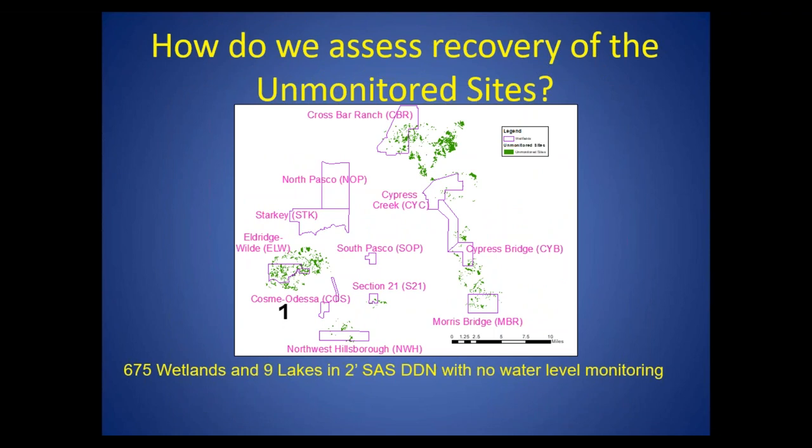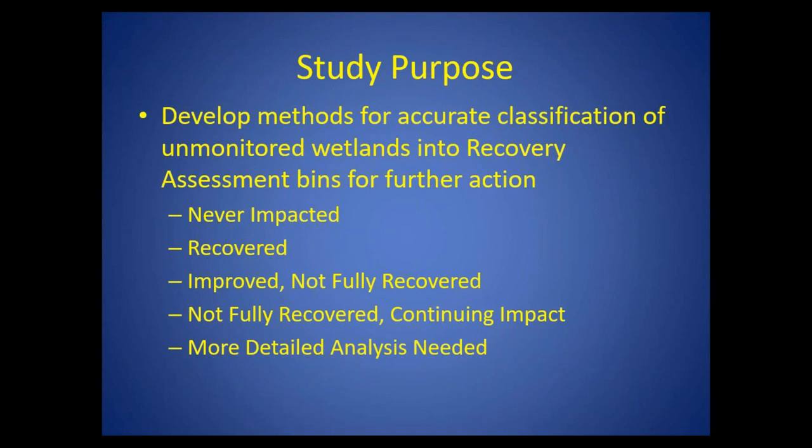How do we assess recovery of unmonitored sites? We found there were over 675 wetlands and nine lakes in an area of concern — this two-foot surficial aquifer system drawdown area — quite a large number of sites with no information. The challenge of this study was to develop methods for accurate classification of these unmonitored wetlands into recovery assessment bins. Some sites would be considered never impacted or recovered; others improved but not fully recovered, requiring adaptive management; some not fully recovered with continuing impact; and some requiring more detailed analysis due to other causes like surface water drainage systems such as ditching.